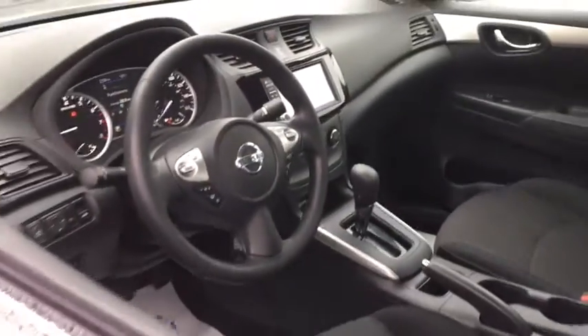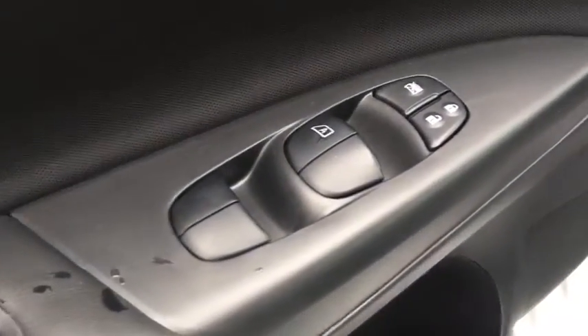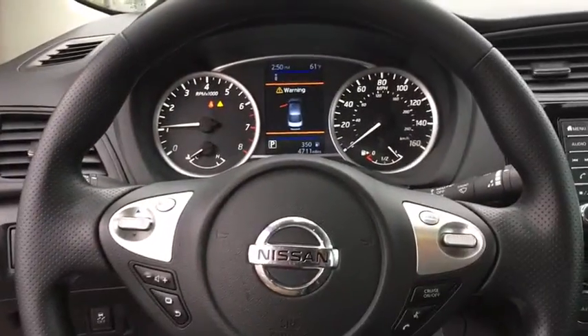Backup camera, keyless entry, anti-lock braking system, traction control, stability control, steering wheel audio control, Bluetooth, power steering, adjustable steering wheel, cruise control.